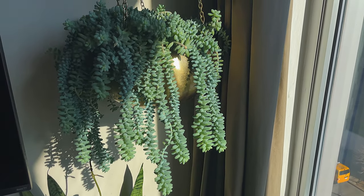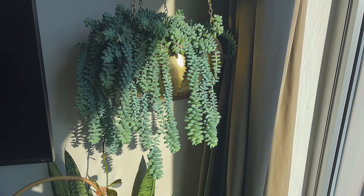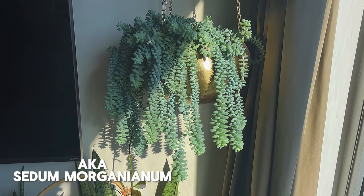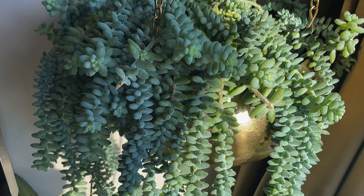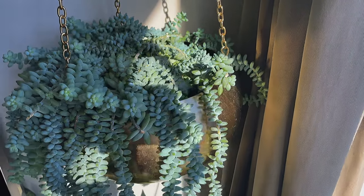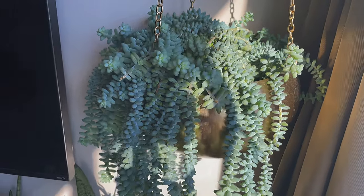This is my pride and joy — my burrow's tail. I'm not going to pull it out because when you touch them the leaves drop off. I recently repotted it and lost basically half the plant to the process. But if you look closely you can see these tiny shoots regrowing from where the plant broke off, triggering new growth points. I'm guessing that in a few months from now it will be quite an impressive specimen. I have no intention of ever repotting that plant again — it's just going to stay in that pot forever.